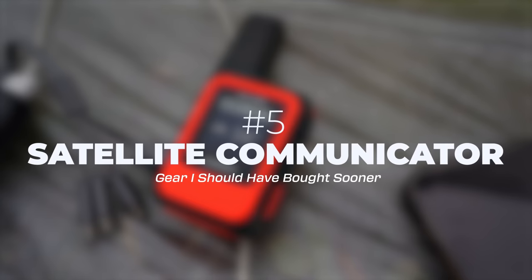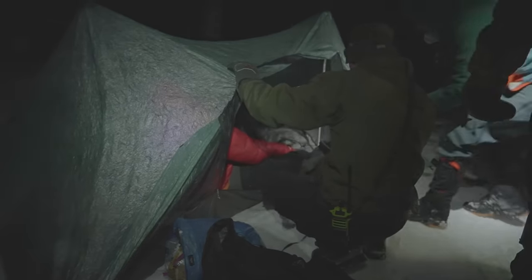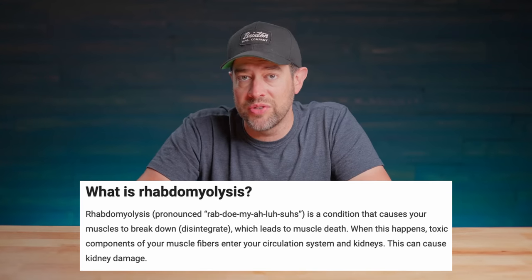The next gear item on the list is probably the most important: a satellite communicator. If you follow my channel at all, you'll know that back in February of this year I had to get rescued from the North Rim of the Grand Canyon because I got something called rhabdomyolysis. I won't get into the details, but I'll leave a link in the description below so you can check it out.